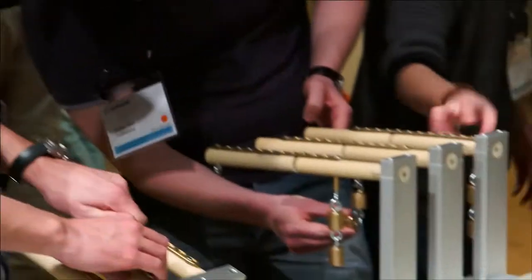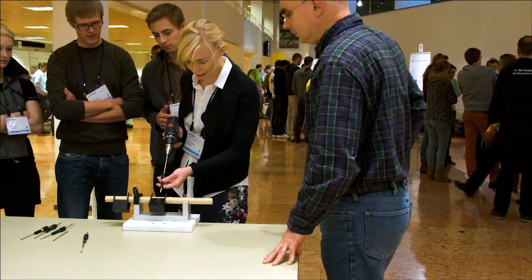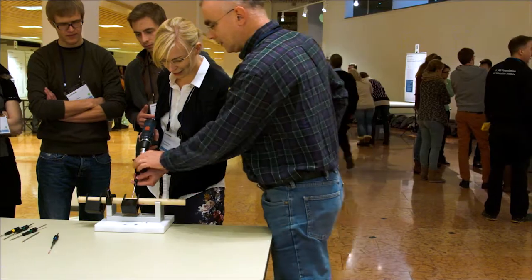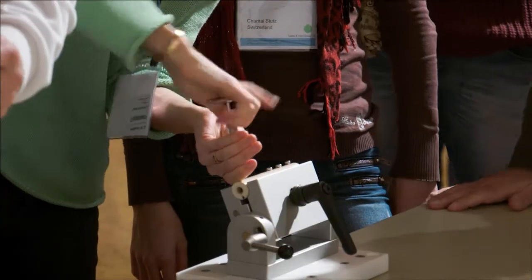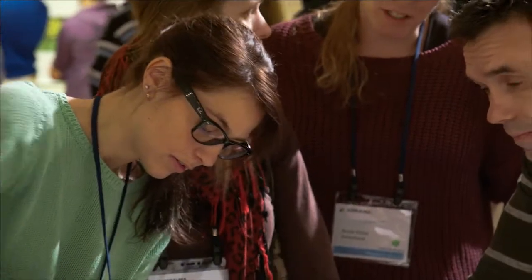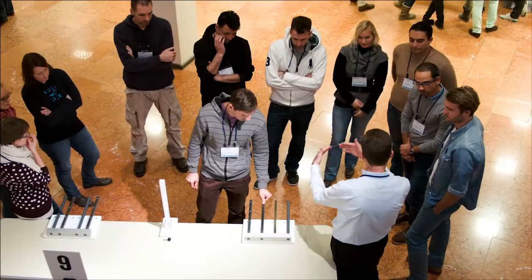The skills lab is one of the most exciting parts of the AO principles course. It's positioned within the principles course, and many participants don't have much experience doing surgery in the operating theater. It's a very nice opportunity for them to get trained in the first steps and get some routine and exercise — a feeling for surgery.